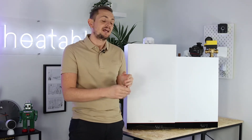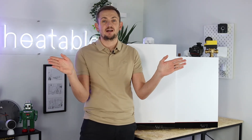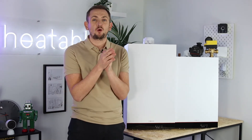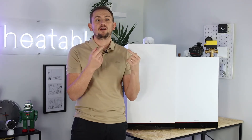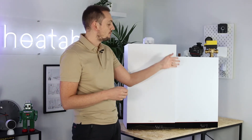The downside to a combi boiler is that you can't have more than one hot outlet running at the same time at full pressure. As the boiler only boils water on demand, it has to split this to various outlets if you turn them on at the same time. So if you've got a property with multiple bathrooms or multiple showers, you're not going to be able to run these at full pressure with a combi boiler.